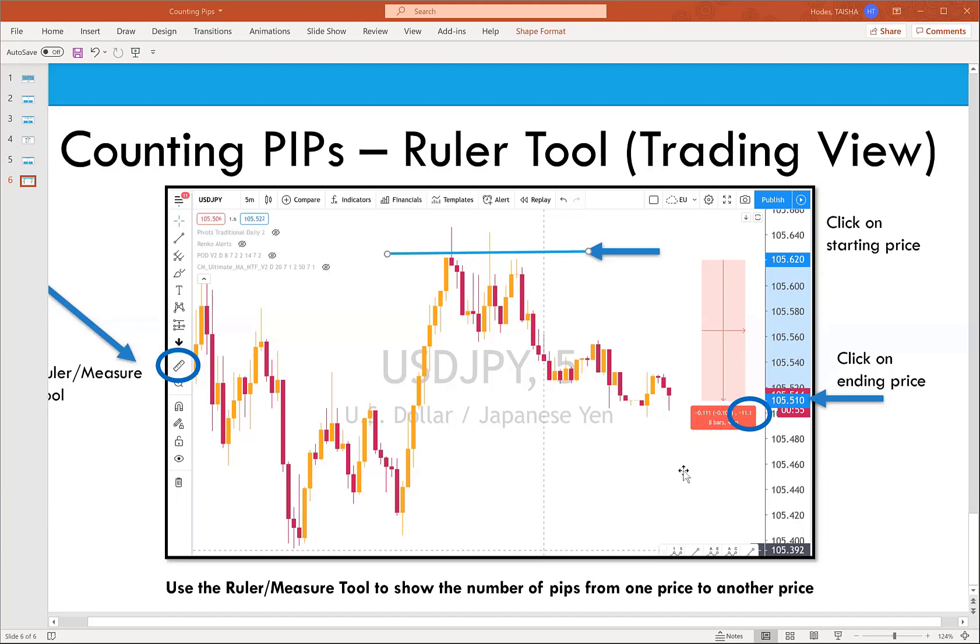A question about the commission shown when you're in a trade: does that represent the spread? Depending on the broker, some charge a commission for the trade in addition to the spread. Also, if you stay in a trade past 5 p.m. (the end of the trading day), they'll charge you a swap fee — normally just a few cents. This is how brokers make their money: swap fees, spreads, and commissions. Those fees are typically in cents and grow from there.